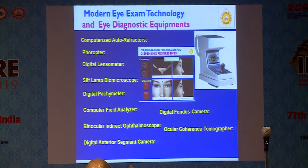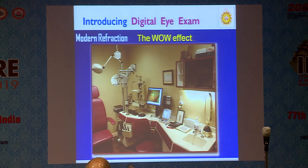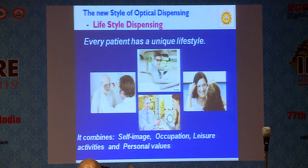We should purchase at least an auto-refractor, phoropter, digital lensmeter, slit lamp, keratometry, etc. — all these essential instruments. We need to introduce digital eye examination in our unit. When the patient comes into your consultation room, they should have a wow effect. If they are coming with a hundred rupees, they will definitely give you two hundred rupees after seeing this unit. So now there is lifestyle dispensing. Every patient has a unique lifestyle — it combines self-image, occupation, leisure activities, and personal values. Spectacle selection depends upon occupation, need, or dress code now.